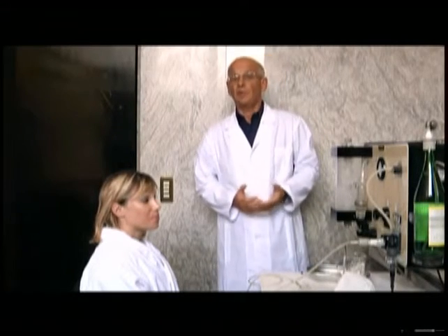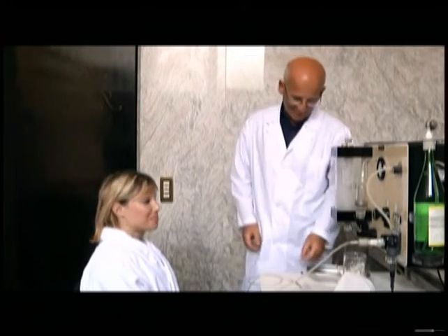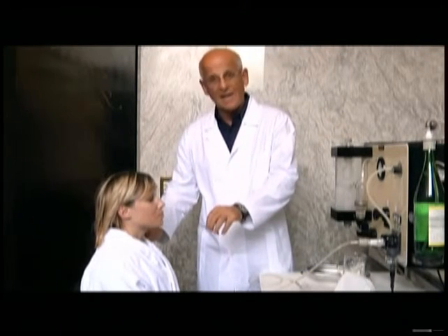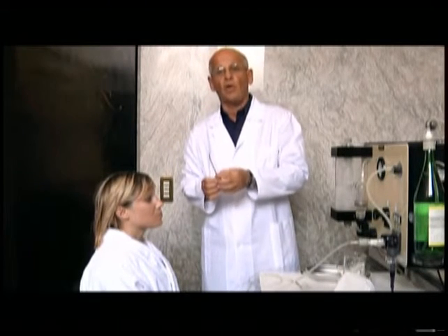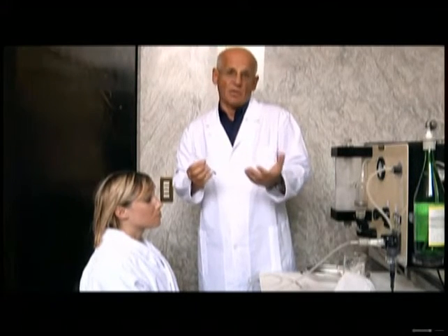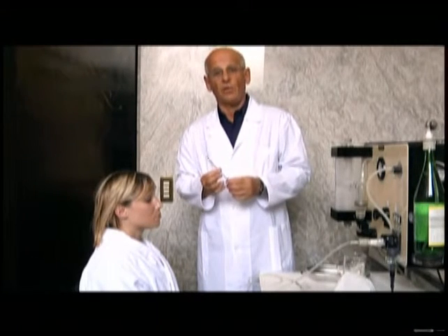Let's see how an endotympanic insufflation is carried out. With the collaboration of our friend Alessia, I will now show you the small catheter that we use to get into the nasal cavity — this is just a demonstration. We reach the Eustachian tube outlet, where we insufflate the substance inside, in this case thermal water, so that it can perform its anti-inflammatory effect.